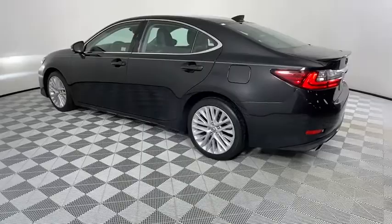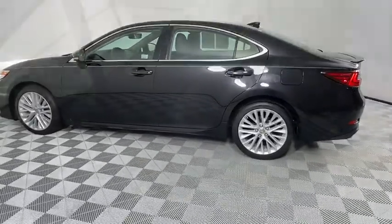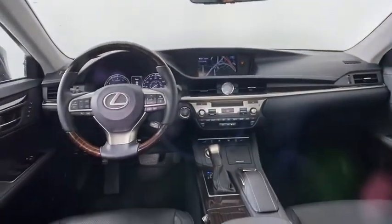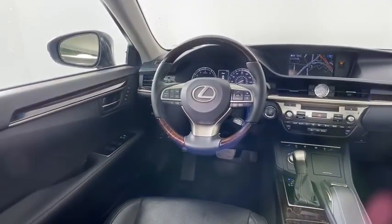Here are some of this vehicle's great options: keyless entry, anti-lock braking system, power passenger seat, steering wheel audio controls, backup camera, traction control, stability control, Bluetooth.